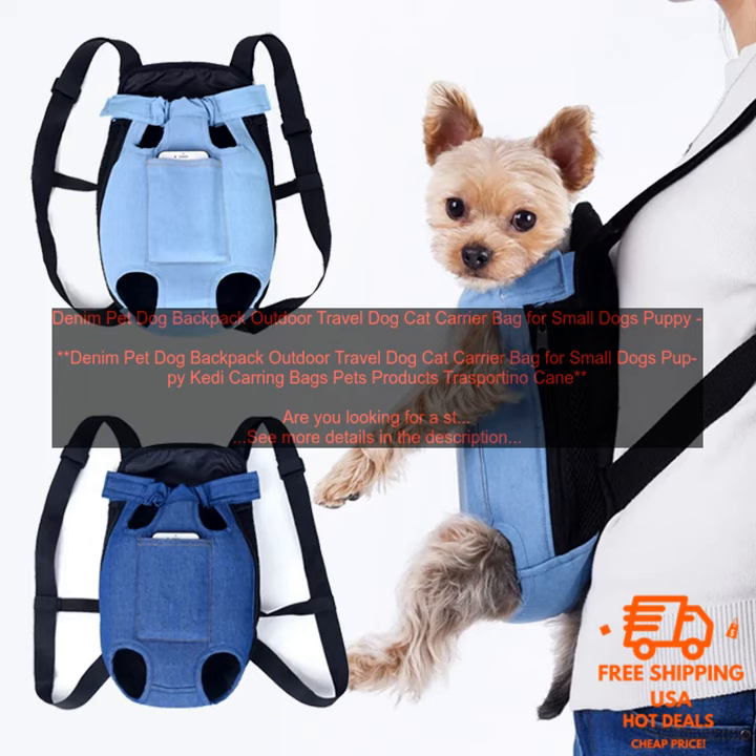The Denim Pet Dog Backpack is perfect for dogs of all sizes. It has adjustable shoulder straps and a padded back panel so you can comfortably carry your pet for extended periods of time. The backpack also features a leash attachment so you can keep your pet close by at all times.